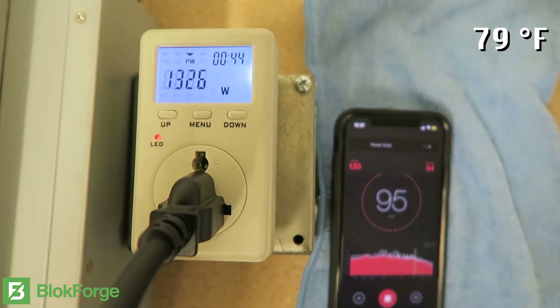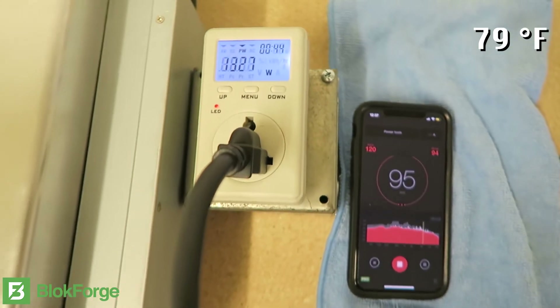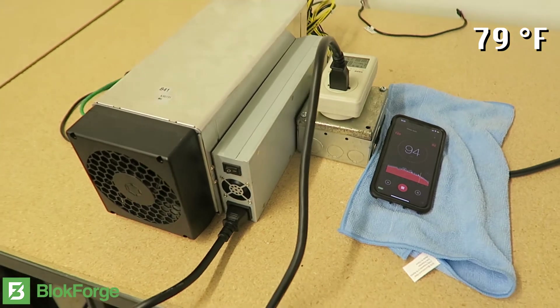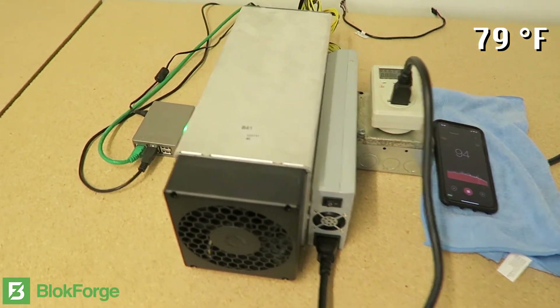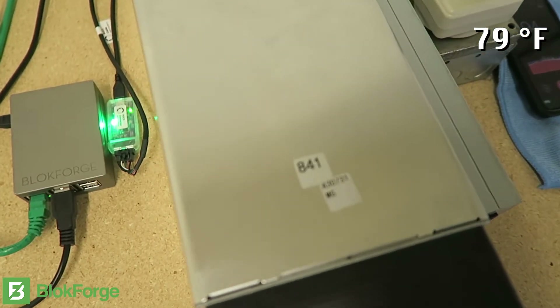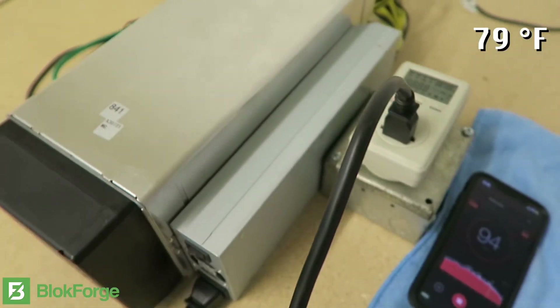Here's the Avalon 841 — it's running at about 1327 watts at 95 decibels. We have the Avalon controller voltage offset value set to zero, which is default. That is going to give us an average 13.52 terahash rating at an estimated 1400 watts.